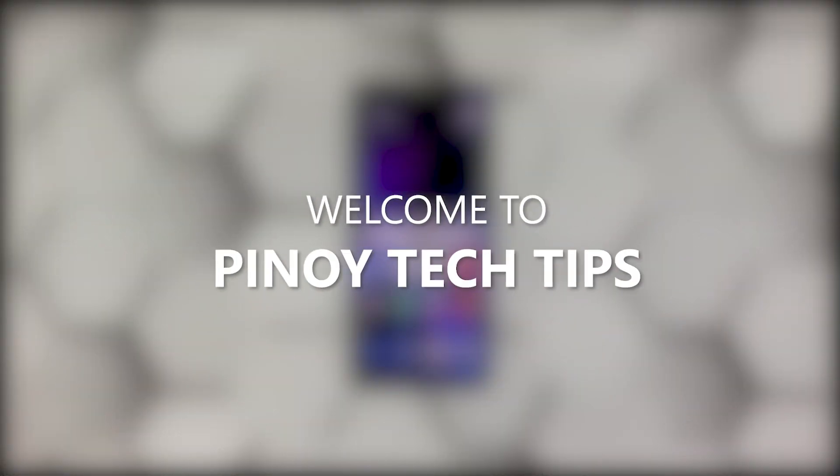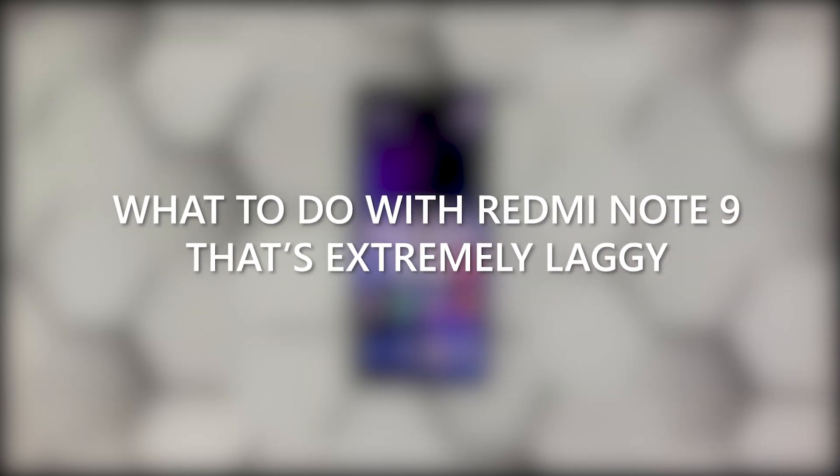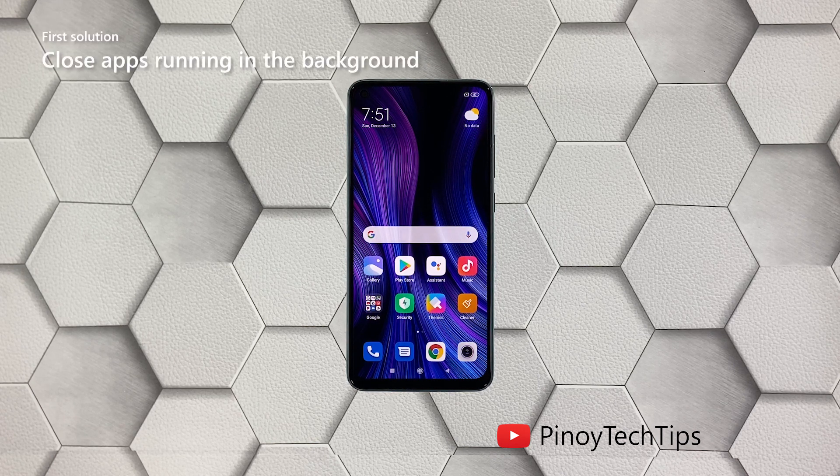Hey guys, welcome to our channel. In this video we will show you the procedures you can do to fix your Redmi Note 9 that became extremely laggy. Performance issues may occur every now and then, but just like any other issues of its kind, it's often fixable. You just have to do some procedures to make your device work perfectly again. With that said, here's what you should do. First solution: close all apps running in the background.